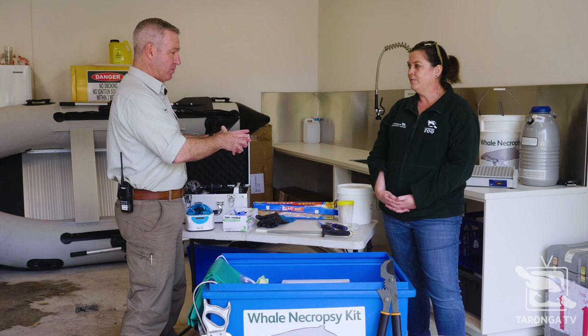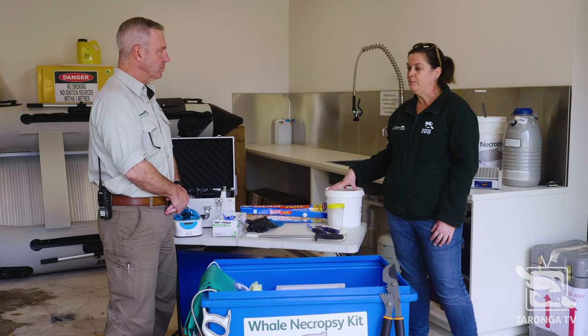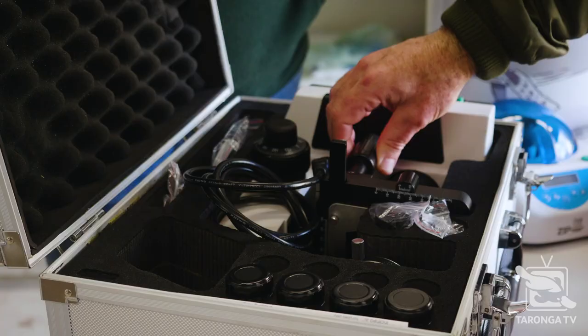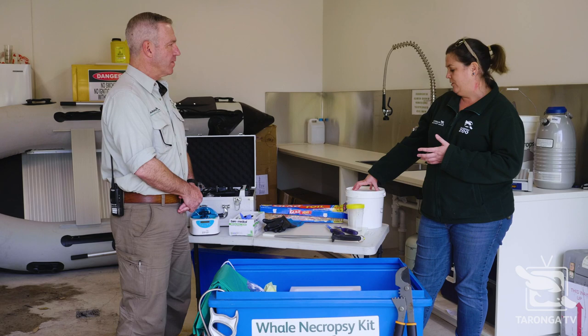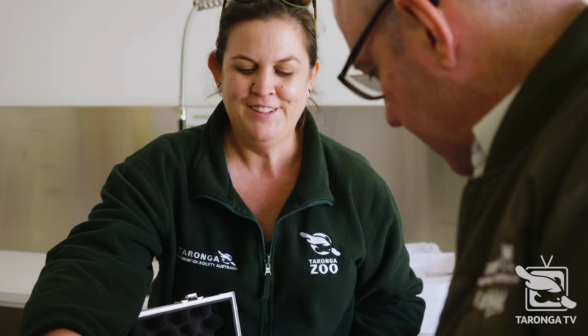So once you've gotten to the place and done your necropsy, you've now collected your samples in containers like those? Yes — from a whale that's two or three tonnes in weight, we actually end up with maybe three buckets with fixed tissue in formalin, a dozen little tissue samples in vials, some blood, and some blood smears. It all boils down to just a few tissues in a bucket. Those tissues come back to the lab and our veterinary pathologist Hannah will trim them down to size and look at them under a microscope — that's how we investigate disease.